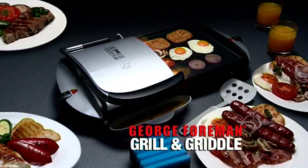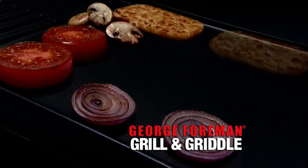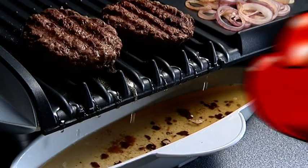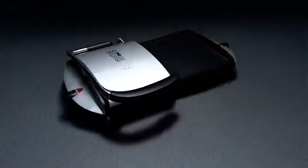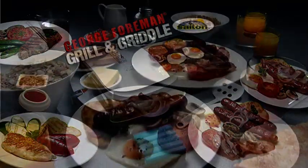You know George doesn't do things by half. George has combined his famous grill with a sensational smooth griddle surface that's perfect for all your favourites, even eggs. So knock out the fat with the sensational George Foreman Grill and Griddle. What a knockout combination from Sultan.